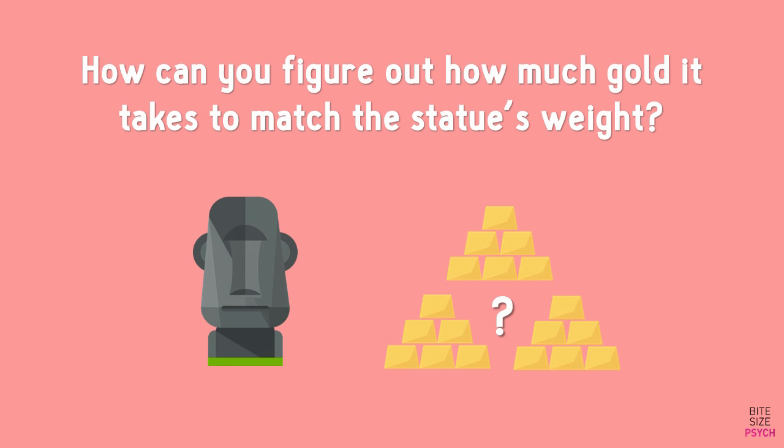How can he figure out how much gold it takes to match the statue's weight? Note, he does not have access to other balance scales, a pulley system, or any other conventional scales. Pause now to think about it.